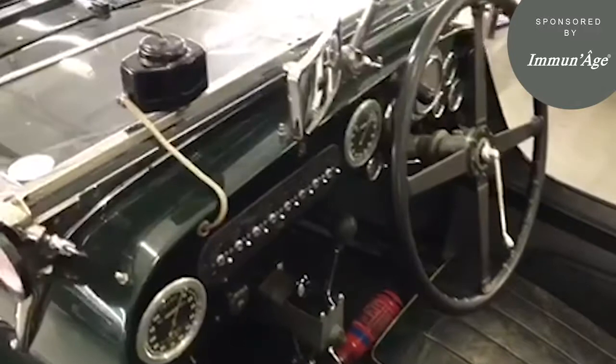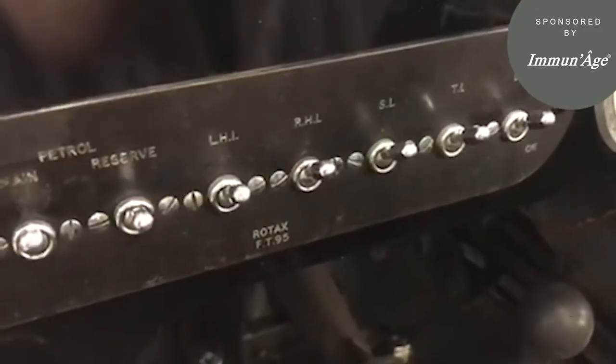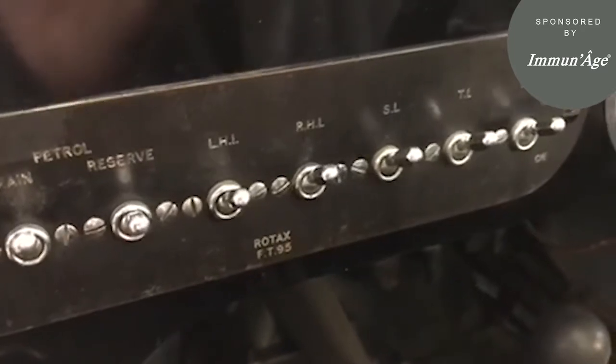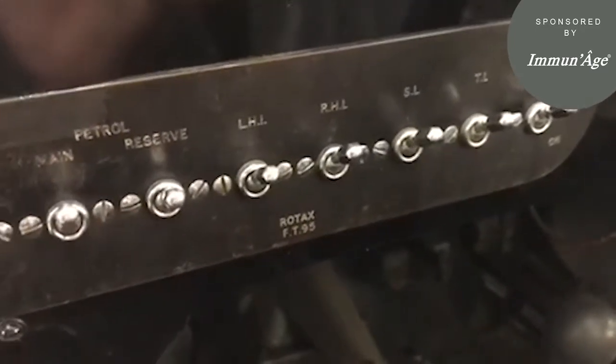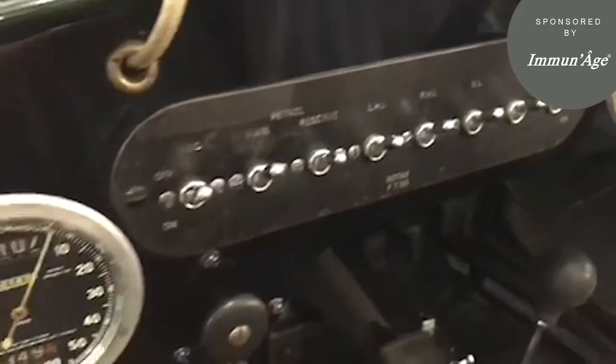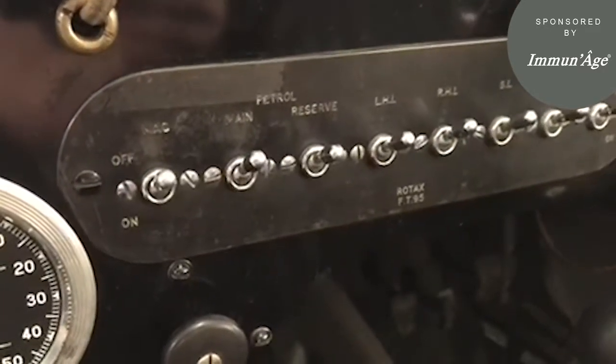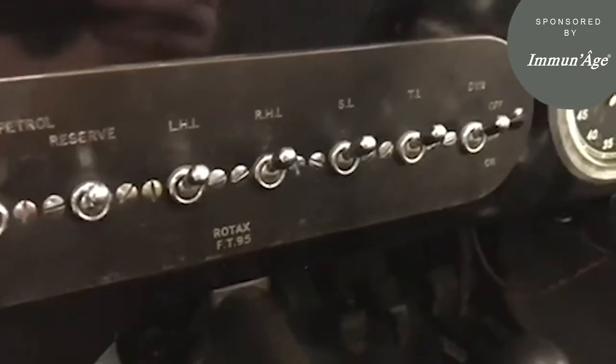The dashboard on this car remains in remarkably original condition. We can notice here that we have LHL and RHL — that was left hand headlight and right hand headlight — an attempt to save the dynamo during the long hours of Le Mans. It has a magneto switch, main and reserve fuel pumps, the left and right hand headlights, and the side lights.